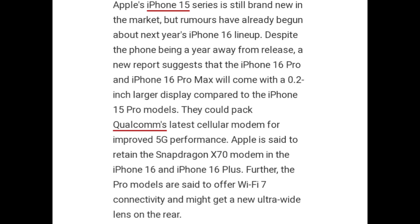They could pack Qualcomm's latest cellular modem for improved 5G performance. Apple is said to retain the Snapdragon X70 modem in the iPhone 16 and iPhone 16 Plus. Further, the Pro models are said to offer Wi-Fi 7 connectivity and might get a new ultrawide lens on the rear.